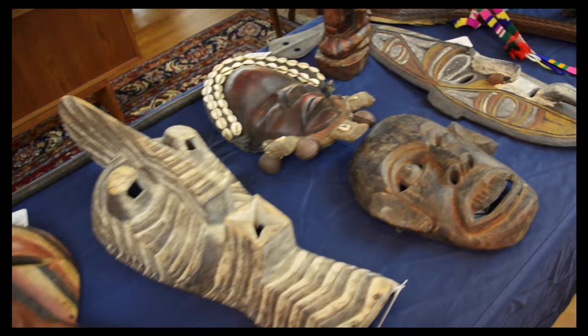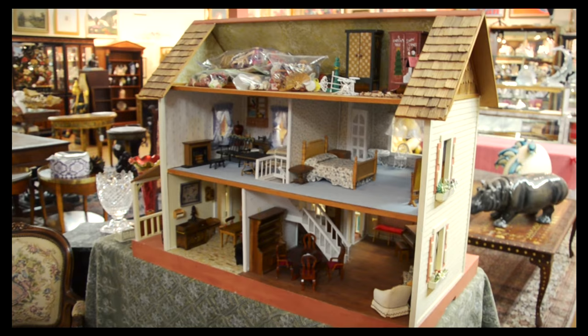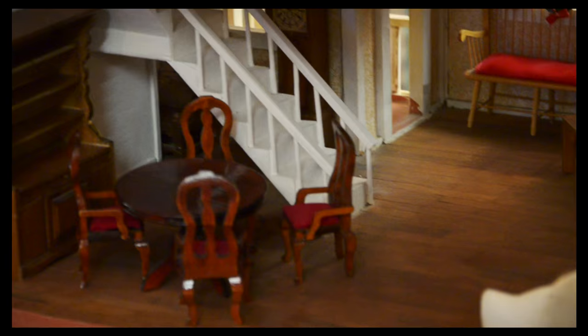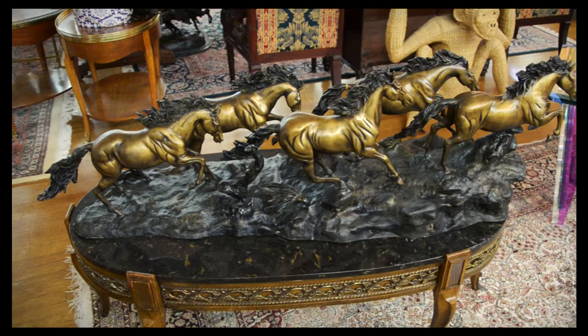Lot 1442 — you'll see this Victorian dollhouse on the auction block at no reserve. Lots of detail, lots of furniture in this little dollhouse. Lot number 1352, Albert Carrier Beluse — this is an after sculpture. Look at the size of these galloping horses — huge bronze sculpture on a nice Ormolu table below, which of course will be sold separately.